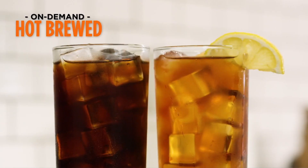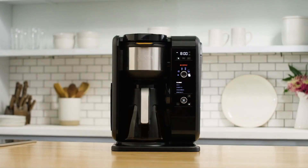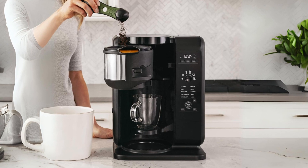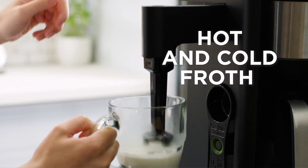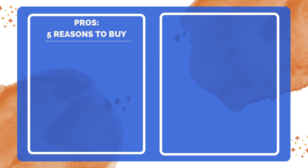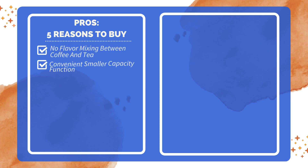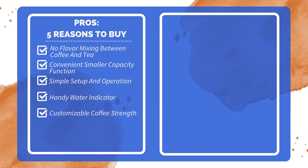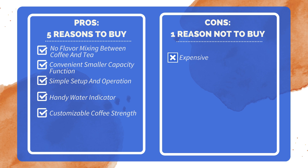In conclusion, this hot and cold brewed system offers a convenient and versatile solution for enjoying a wide range of hot and cold beverages at home. Its intuitive design, coupled with features like the built-in frother and smart brew basket recognition, makes it a must-have for any coffee or tea enthusiast. Five reasons to buy: separate filters for coffee and tea ensuring flavors don't mix; smaller capacity function is very convenient with a helpful measuring spoon; easy-to-understand buttons and knobs; quick setup; water indicator alerts you if water runs out during brewing; option to choose between rich or lighter coffee. One reason not to buy: relatively expensive for the features provided.